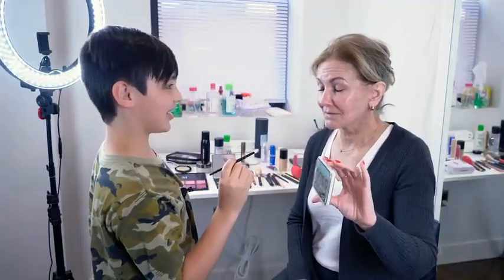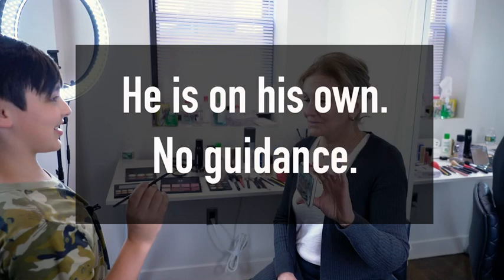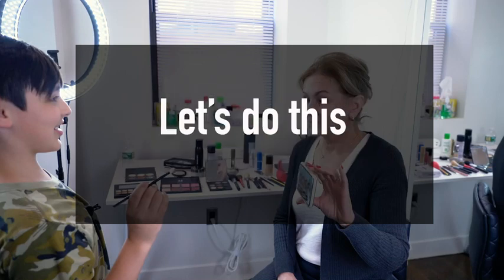Am I looking good? How do I look? Can you handle that? Kind of.